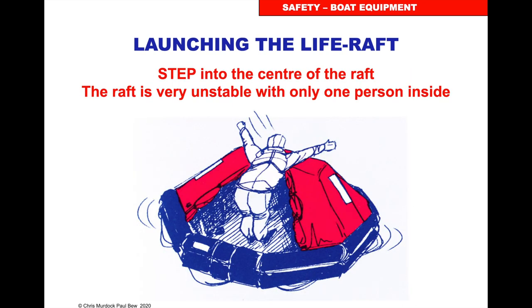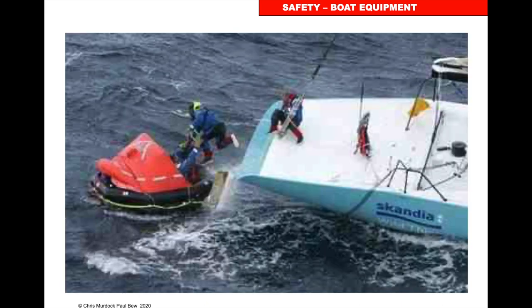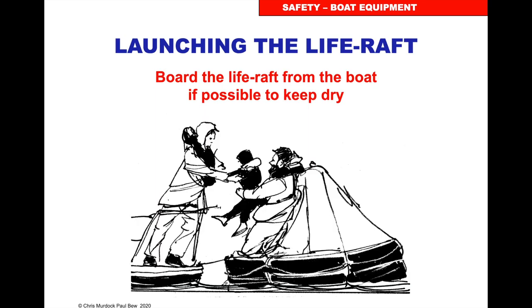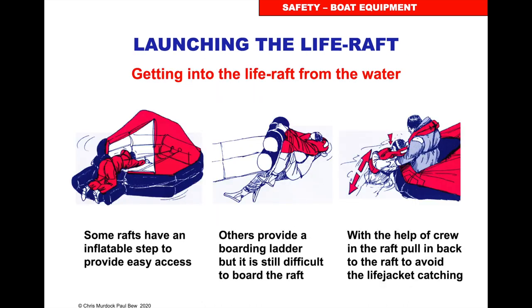Step into the life raft — please don't jump in as you could damage it, and you're going to need it. Step carefully into your life-saving equipment. If the life raft is upside down it's difficult to right, especially a larger one, and we'll cover that in the sea survival course. Board the life raft dry mainly — it keeps you warmer and more stable, and it's really hard to get the life raft dry once it's wet. Getting in: some have an inflatable step for easier access, others have a boarding ladder which is tricky as your foot disappears up inside.